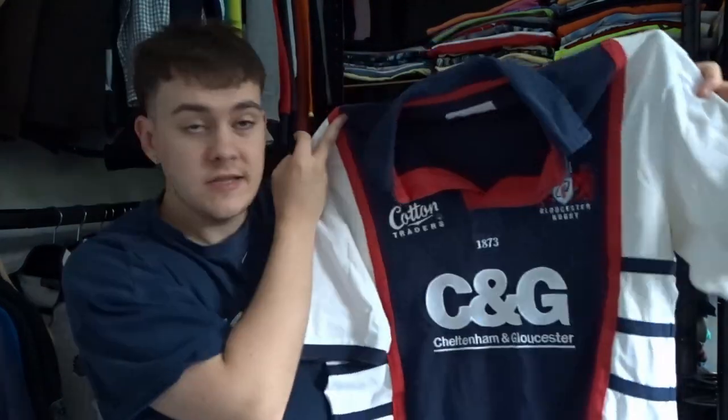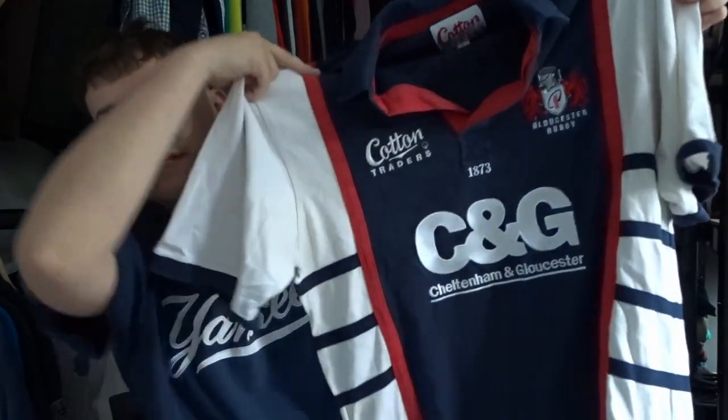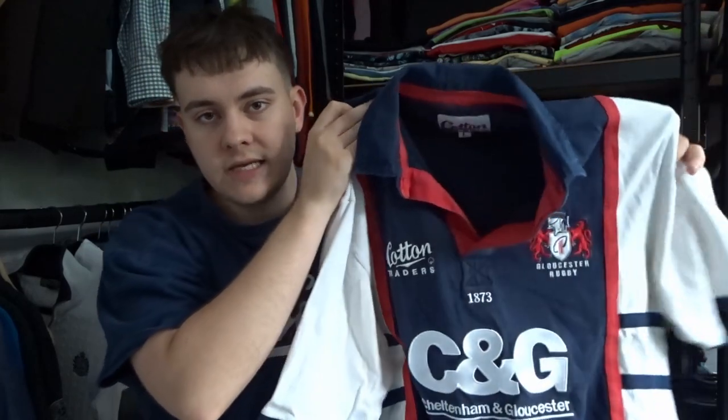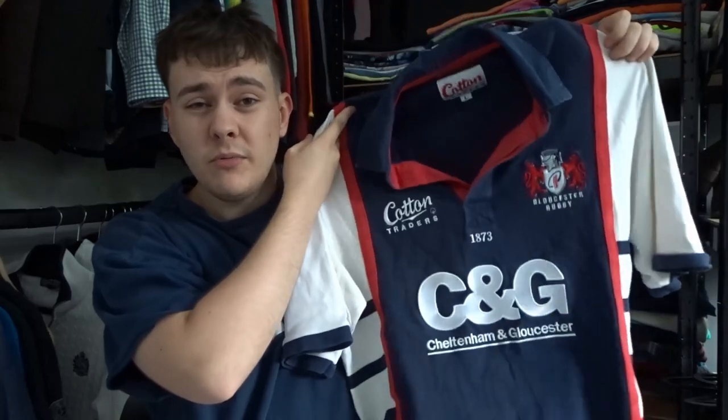Then we've got a proper rugby one — this one's like the Gloucester rugby team, made by Cotton Traders. I've done a little bit of research and it's from 2005 to 2007. An actual rugby-dedicated website has got one listed for about £35, so I'm probably just going to match that. I love picking up the rugby shirts because they do sell pretty well. And a lot of people in charity shops don't really price them that high, so it's usually a pretty safe thing to look out for.